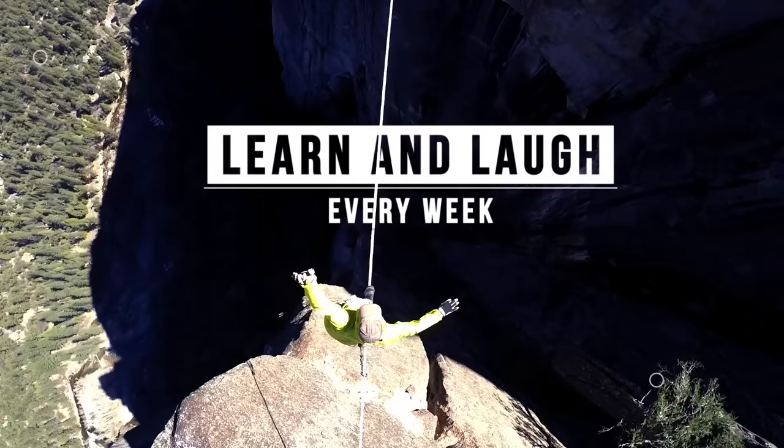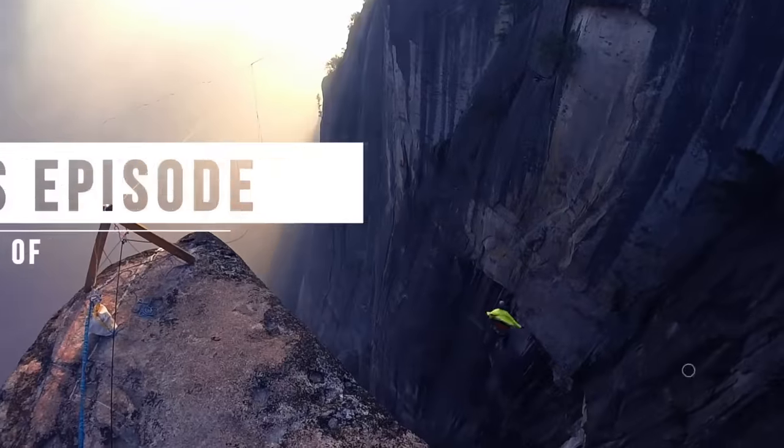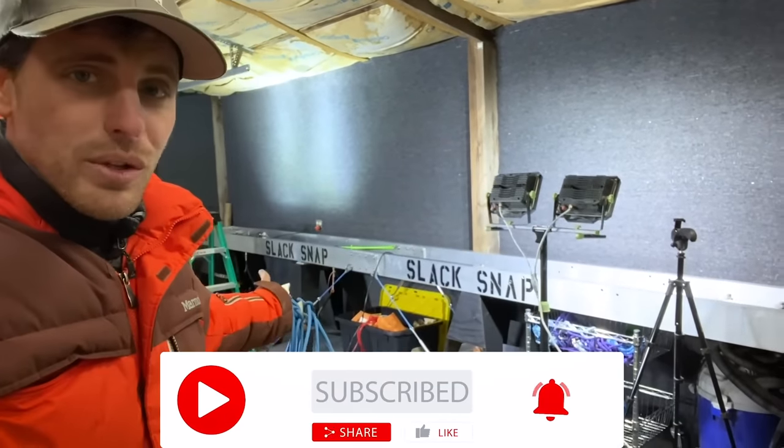We tested 13 different types of knots three times each, all just to find out they all break around 50% of the MBS. There's a lot of goodies in this one including some bonus ones. In this episode of How Not To - hi, I'm Ryan Jinx and welcome to our new slack snap lab.